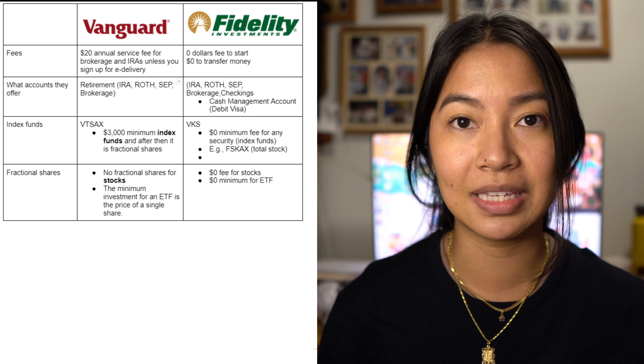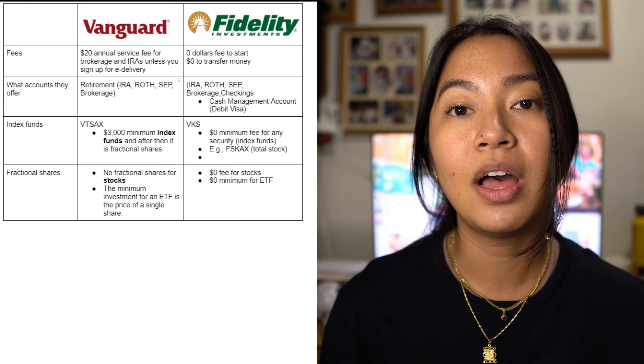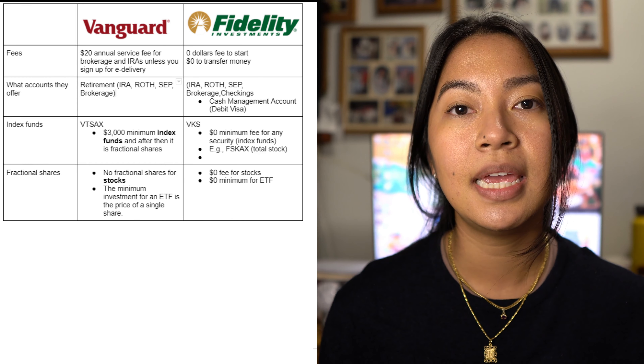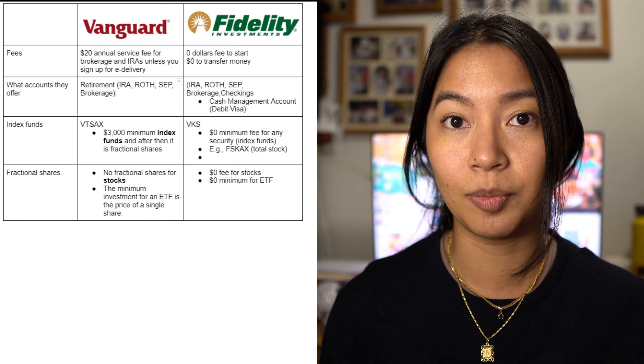With Vanguard, the only fractional share option is after reaching the $3,000 minimum on their index funds. For stocks, you have to buy them per share — one share, two shares, three shares — with no fractional option.